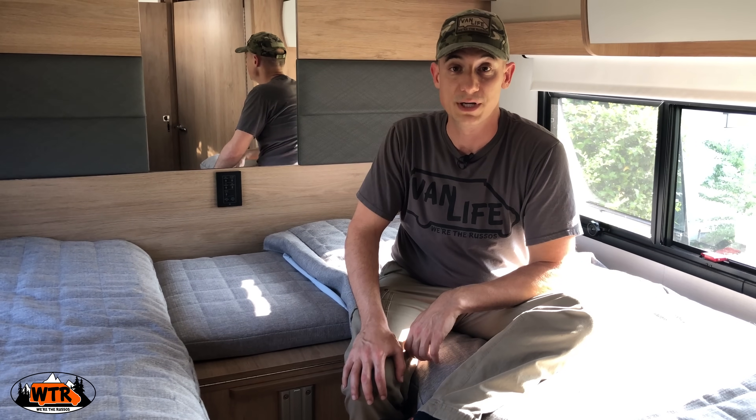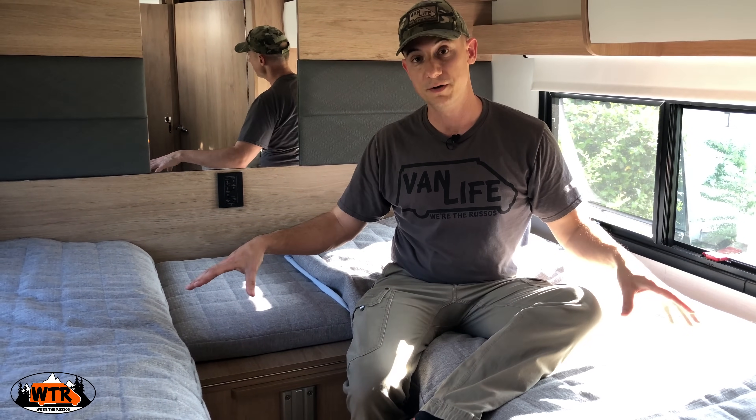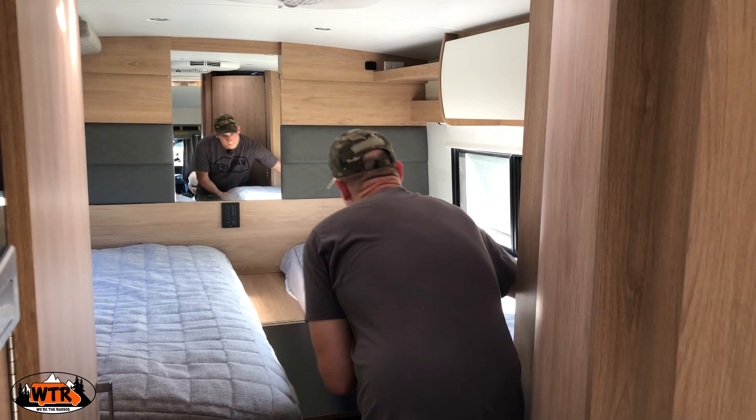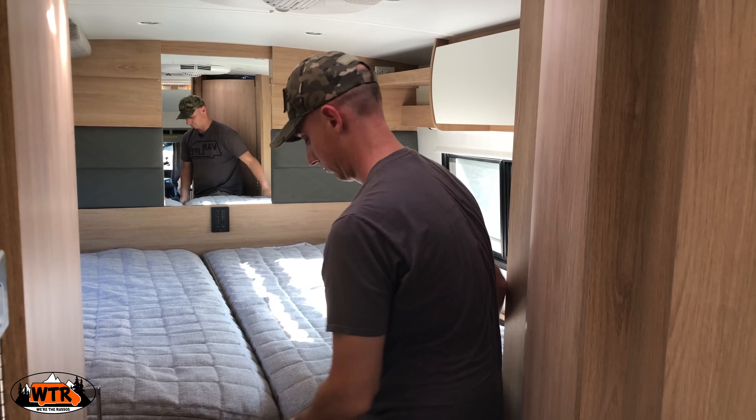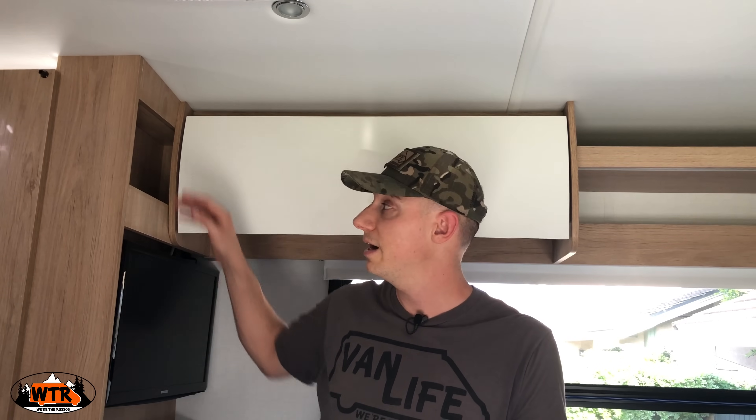Since Kate and I have only been using this for a couple weeks, we haven't really utilized the storage under the beds, and what we've been doing is folding this out and putting the two beds together. On the passenger side is a TV with a little cubby beneath for remotes and things like that, and another small cubby up top for little odds and ends.